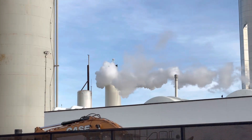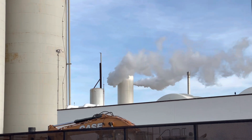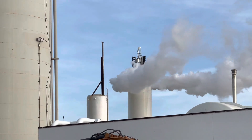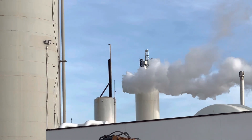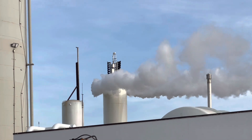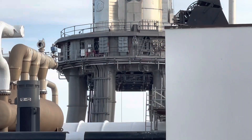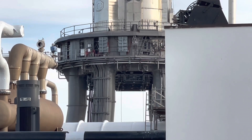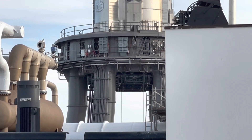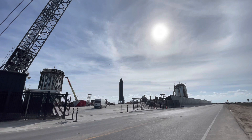There is some venting by the booster. Here is a view of the sun in the sky. Starship 24 there on pad B.